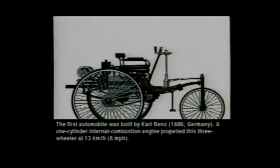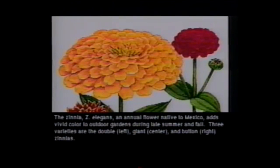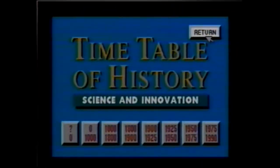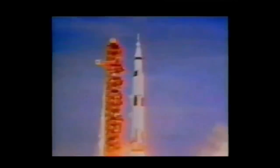The new Grolier Electronic Encyclopedia brings many topics to life with stunning color images and digital audio. The Timetable of History series is a tremendous tool for studying history in a graphical and easy-to-access format — by simply selecting a date in history, major events can be explored.